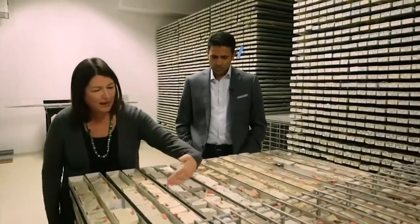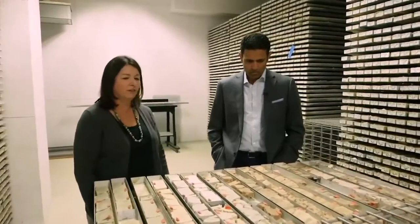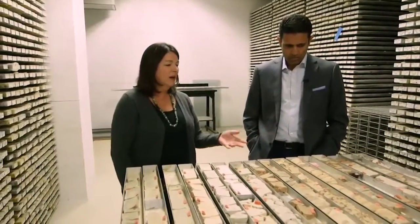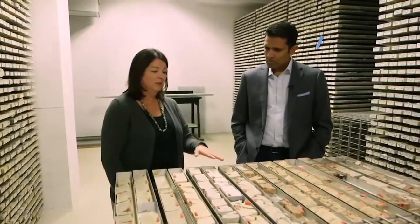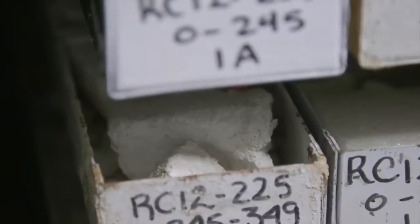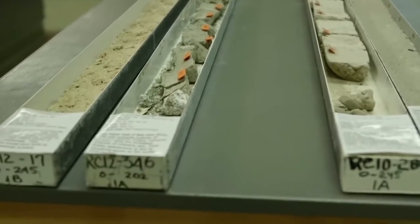They're records of time, going back in time. They're like tape recorders — sedimentary tape recorders of Earth's history. And you can see they're from different places; they have different colors. Maureen Ramo is showing me a few of the more than 18,000 core samples that have been collected from the sediment beneath the ocean. Each core provides a physical record of the Earth, typically representing hundreds of thousands of years.